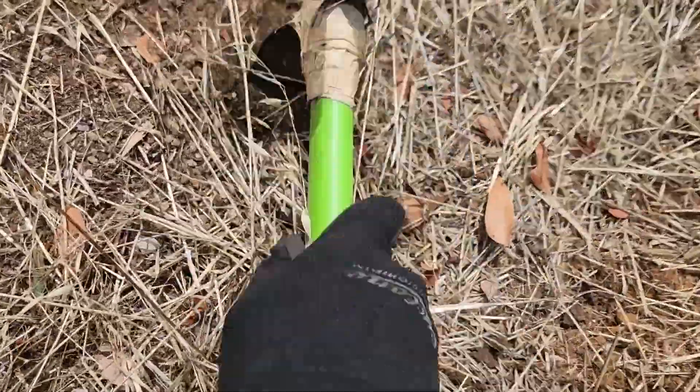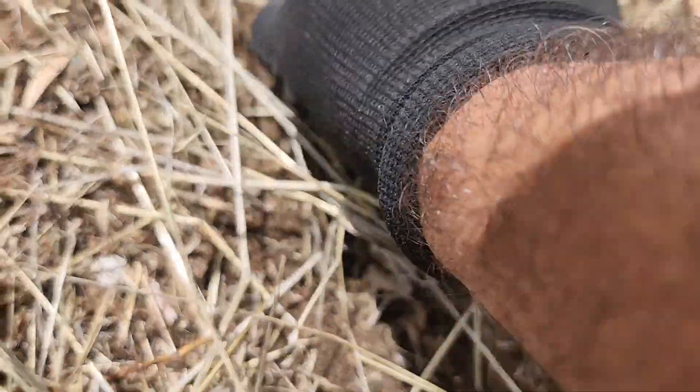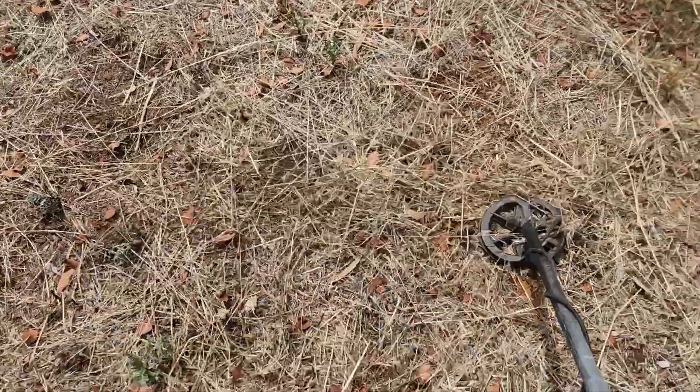Another 5 cent coin on the surface. Must have been a big coin spill here. Okay, that's another one. Pretty much on the surface. About 7 coins now.